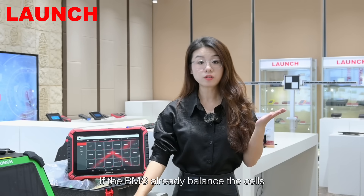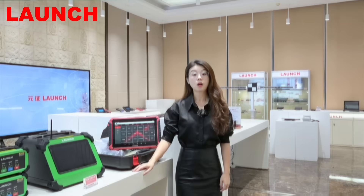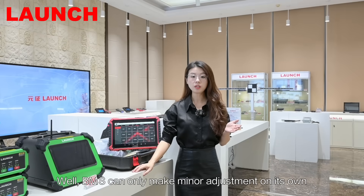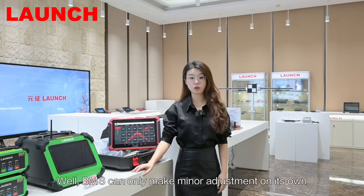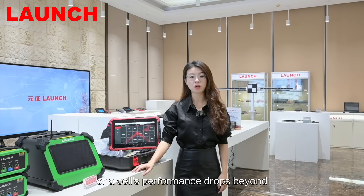People may ask: if the BMS already balances the cells, why do we still need EV tools? Well, BMS can only make minor adjustments on its own. When a module fails or a cell's performance drops beyond what the BMS can handle, that's when EV tools become essential.